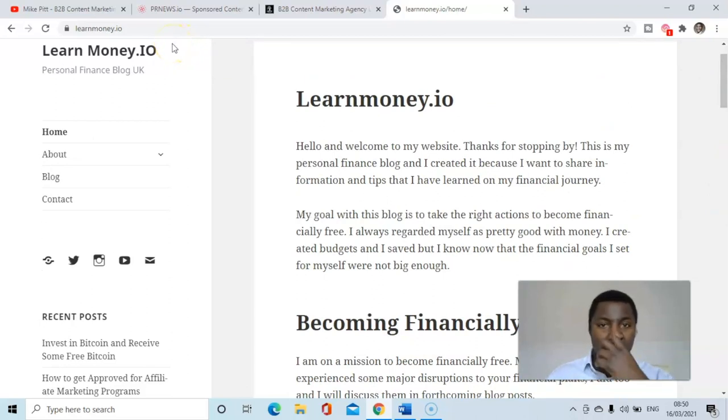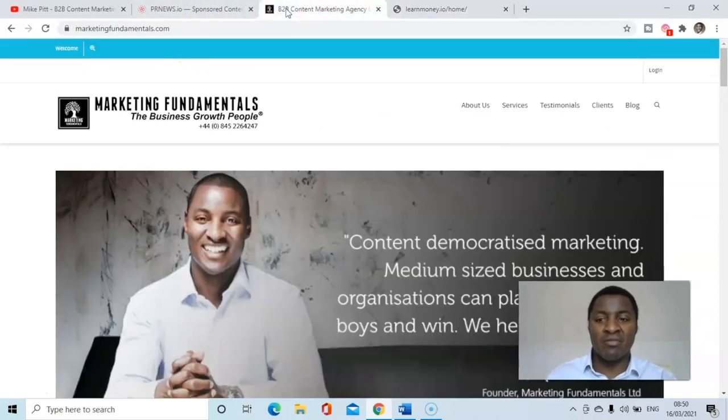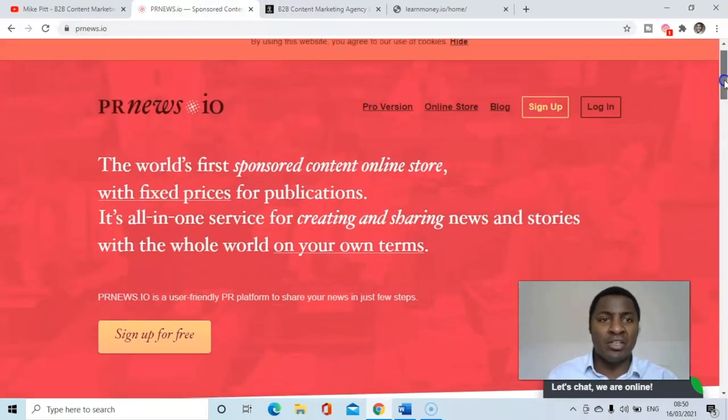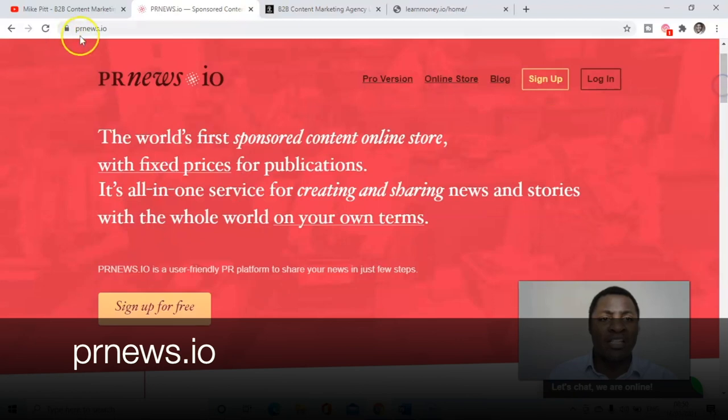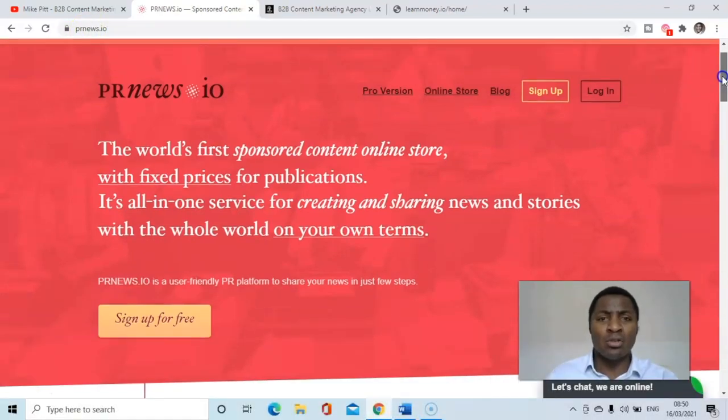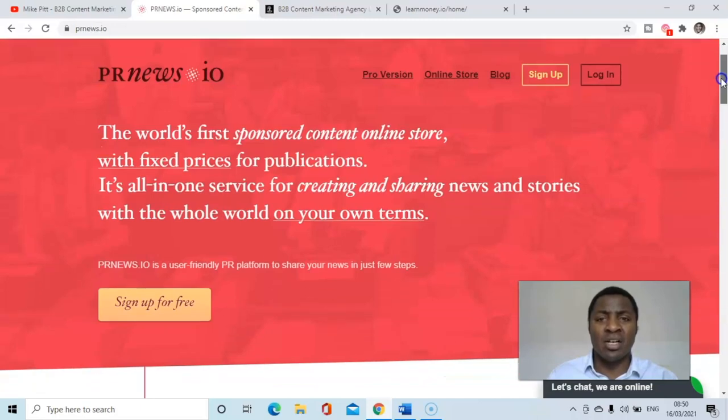If I want to get extended reach for either of these websites, I'm sharing one of my secrets in this video. Something I've discovered is a website that will help you buy placements on major publications, and this website is called PRnews.io. I'll put the link in the description — this is the world's first sponsored content online store.